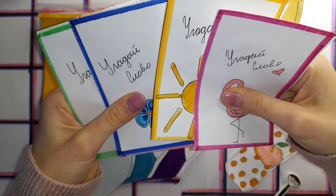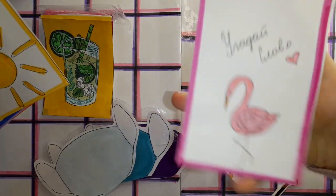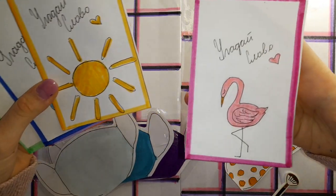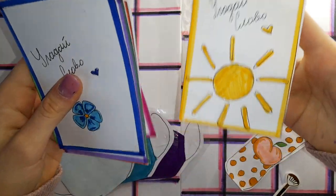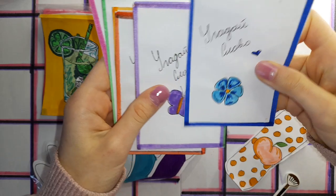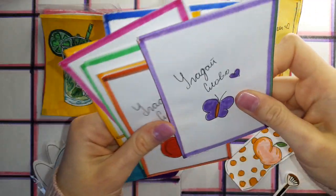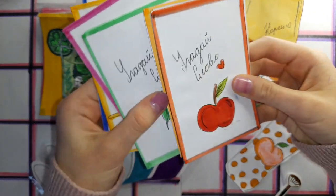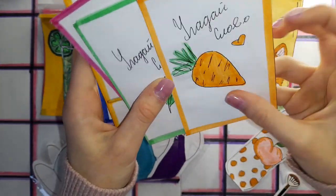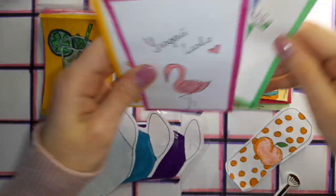Она очень красивая — простая, но красивая, как по мне. Здесь пакетики разных цветов: розовый с фламинго, жёлтый с солнышком, синенький с голубым цветочком, фиолетовый с бабочкой, красный с яблочком, оранжевый с морковочкой и зелёненький с листочком.